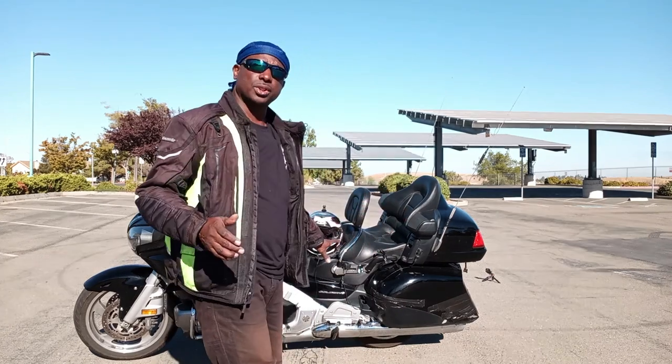Feet dragging will get you in trouble all the time. I'm going to show you these two things that you should be doing — and not putting your feet on the ground.